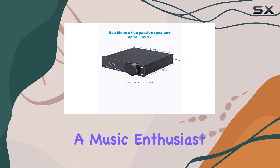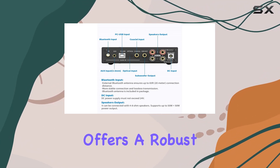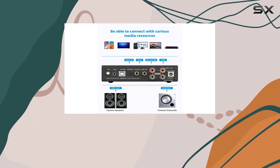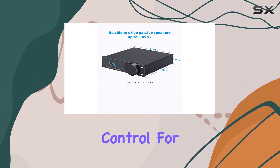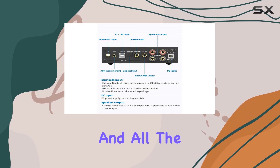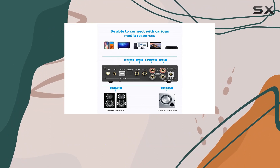Whether you're a music enthusiast or a home theater buff, the TKFDC stereo amplifier offers a robust solution. Unboxing reveals the amplifier, a 24V power supply (optional), a remote control for convenient operation, an AC power cord, USB cable, and all the necessary wires. The user manual ensures a hassle-free setup process.